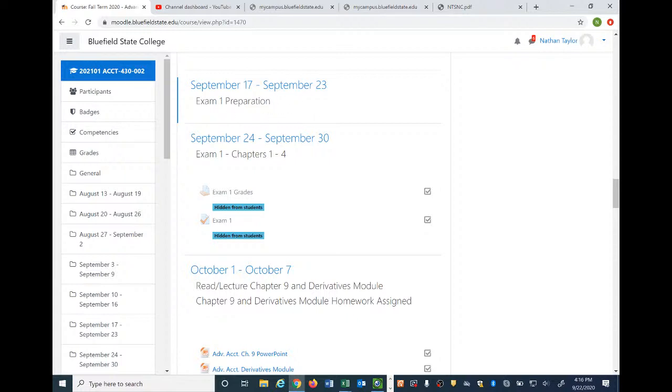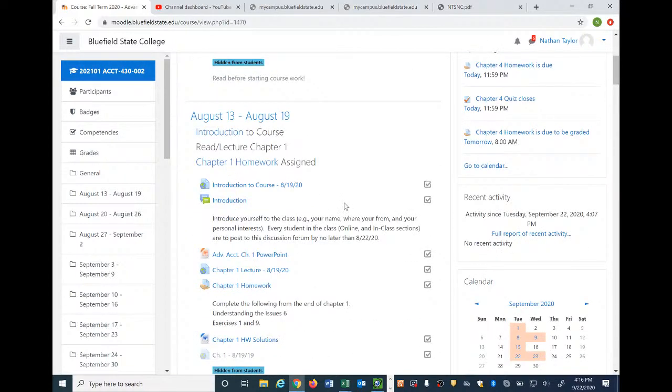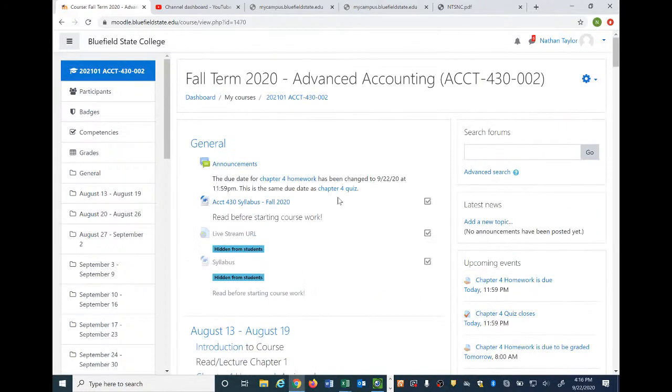The exam is going to be administered through Moodle and it will be on ProctorTrack. I'll post a ProctorTrack onboarding quiz this evening right underneath announcements or underneath the syllabus at the top of the course. Everyone go ahead and either today, tomorrow, or the next day get registered with ProctorTrack so you can get an account and it won't be an issue when we go to take the exam next week. It can take up to 48 hours to get your registration processed.